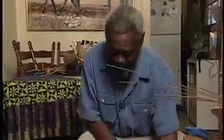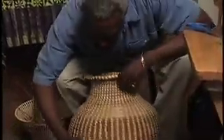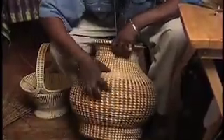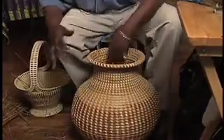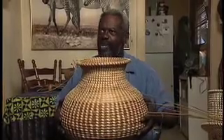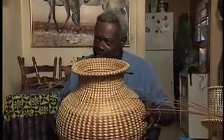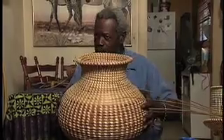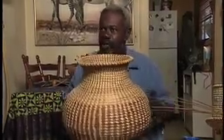A quality basket is a basket that is very much woven — it holds its form. When a basket is made well, it's thoroughly woven. Every coil has been woven; there's no wrap. Once it's thoroughly woven, you can see it, you can feel it. Just hold one in your hand and you can feel the difference already. It's well made, it's strong, it's solid — you can even bounce it.